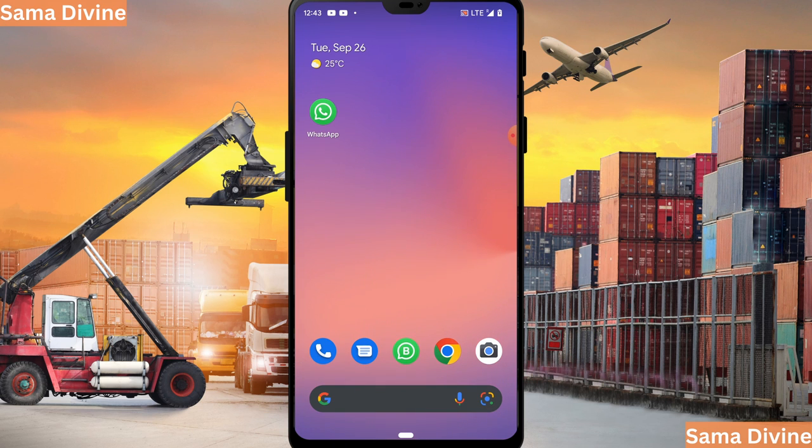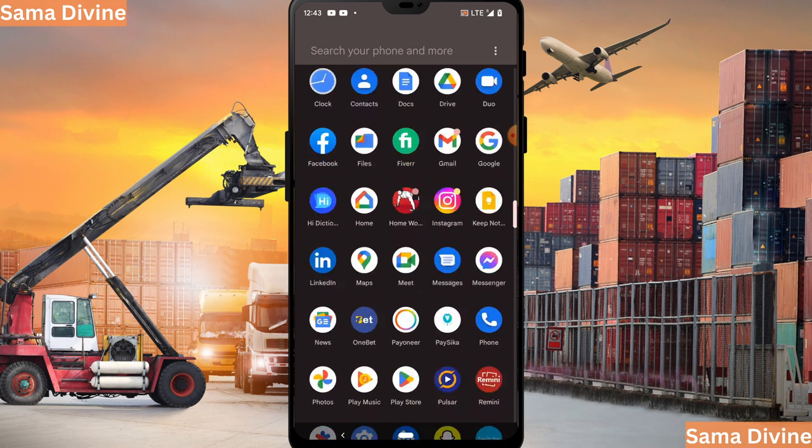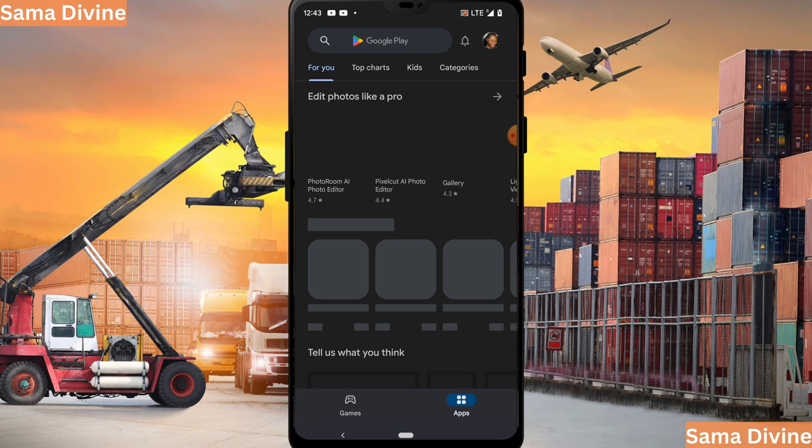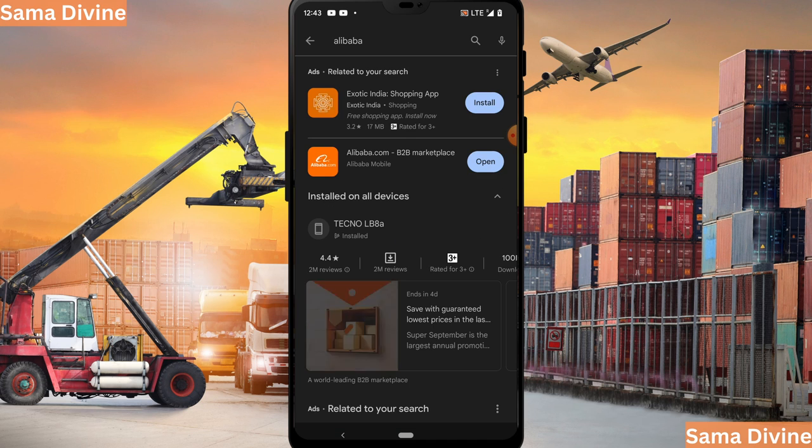To start buying from Alibaba, you need to download the Alibaba app from your Play Store. If you are using an Android device, go to your Play Store and search for Alibaba. I already have the app downloaded and installed — click on the download button. For Apple users, you can find it on the Apple Store. If you prefer to use your PC, simply visit alibaba.com on your browser.